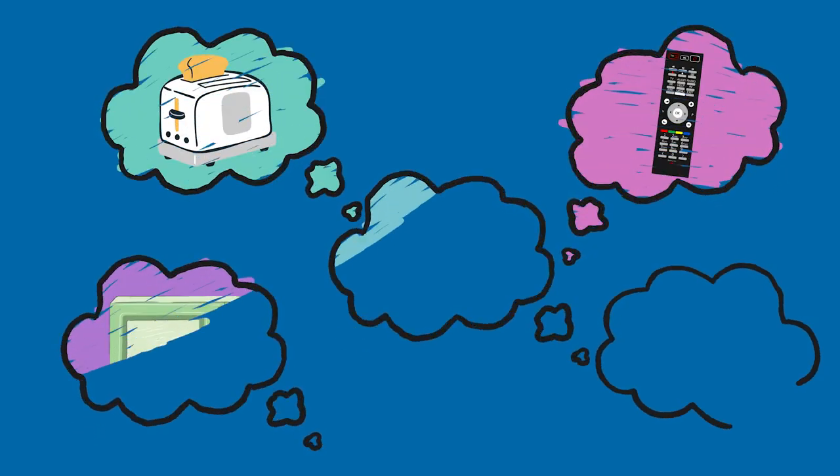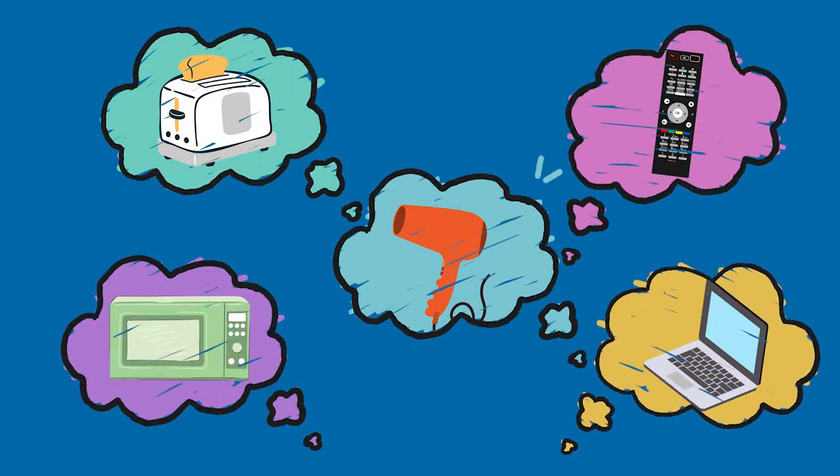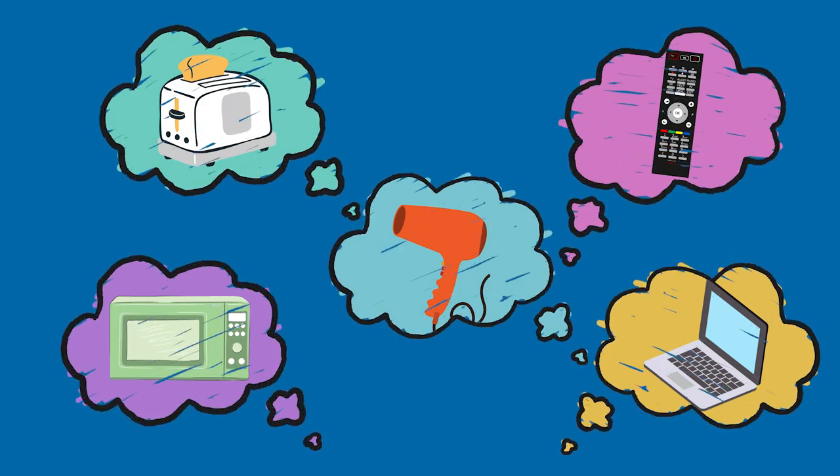You all know by now that electricity is a common source of energy. In fact we use it every day to help us do many things, from drying our hair and heating our ovens right through to lighting up our soccer fields and netball courts. I bet it wouldn't take you too long to think of five things you've used this week that need electricity. Now some of you at home might be interested in how electricity gets to your home, so let's watch a little video to show you.